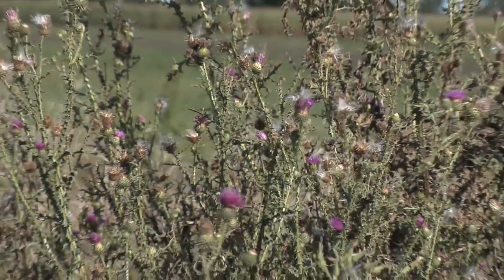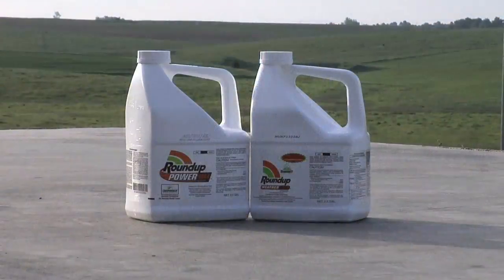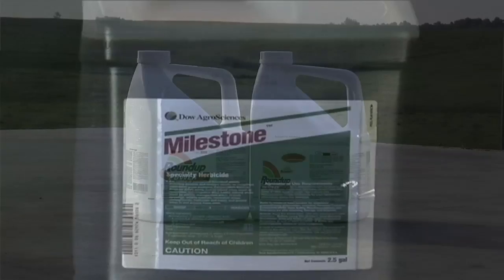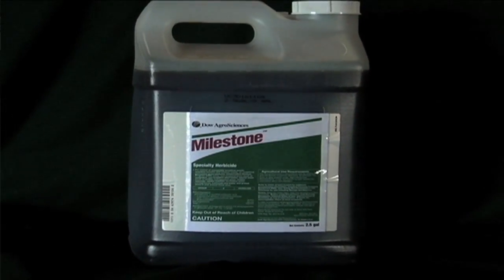Once again, our Weed of the Week is Canada thistle. If you've got it anywhere on your farm, you'll want to get it under control. Roundup is the easy way to go in cropland. In non-cropland or pasture ground, that's where Milestone would be our number one choice. That's all for this week's weed, but Iron Talk is coming up next.